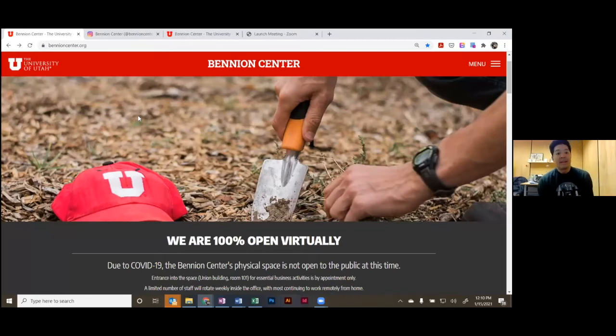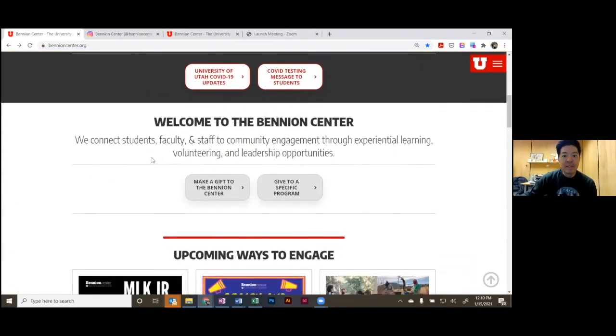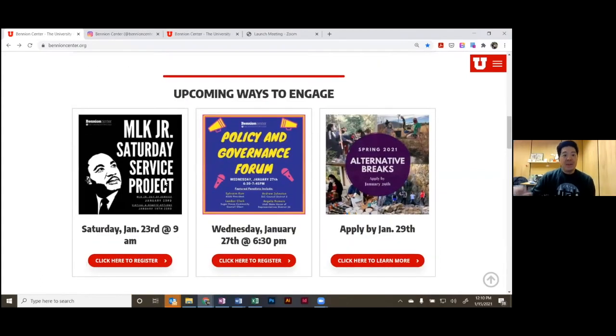The Benyon Center website address is benyoncenter.org. Just taking you through it so you have a point of reference. We connect students, faculty, and staff to community engagement through experiential learning, volunteering, and leadership opportunities. On our website, I direct you to all of the upcoming ways to engage — we update these whenever there's something new coming up that's not too far out.